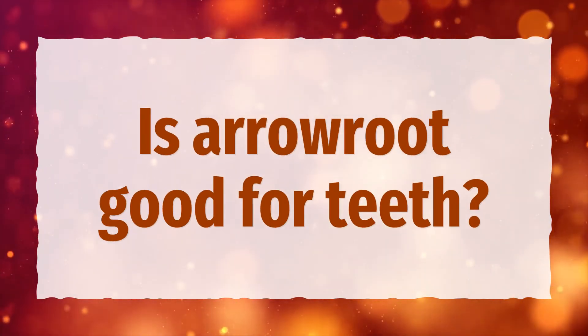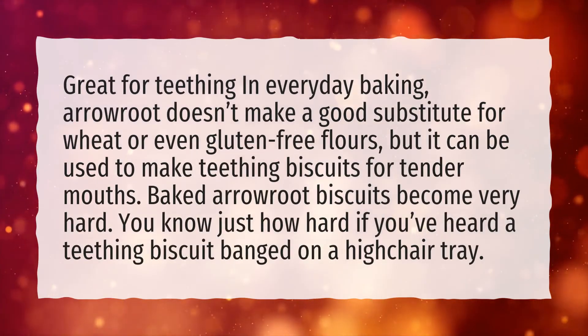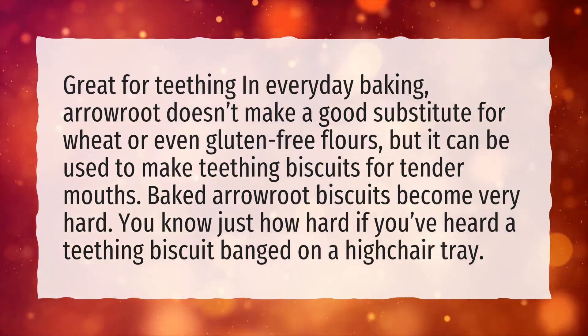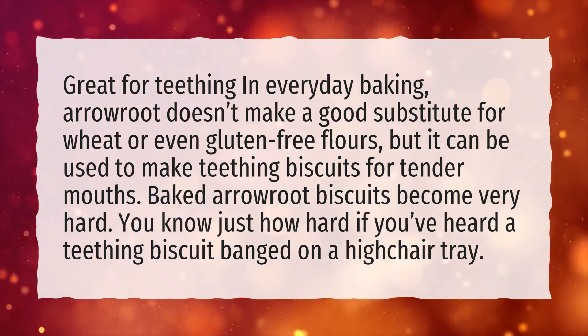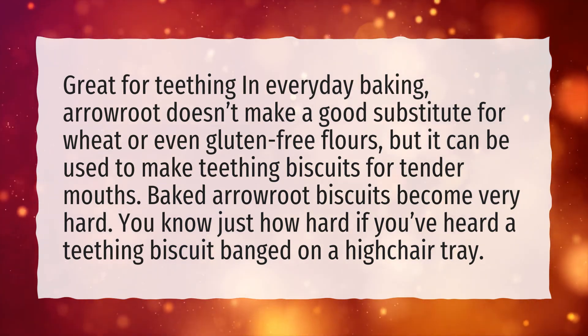Is arrowroot good for teeth? In everyday baking, arrowroot doesn't make a good substitute for wheat or even gluten-free flours, but it can be used to make teething biscuits for tender mouths. Baked arrowroot biscuits become very hard — just how hard, you know if you've heard a teething biscuit banged on a high chair tray.